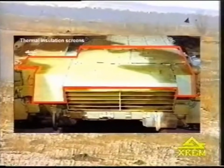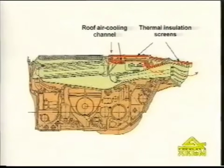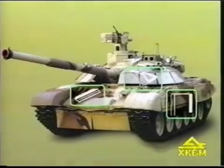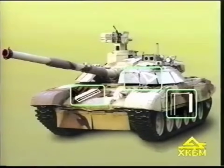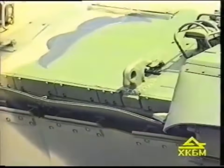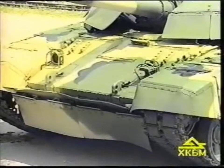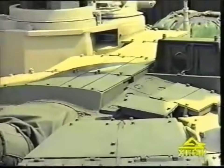A thermal insulation screen is installed on the engine compartment roof. It decreases heat radiation and thus the probability of being hit by infrared homing projectiles. The hull and turret are protected by built-in reactive explosive armor, which increases the tank's resistance to projectiles and anti-tank weapons.